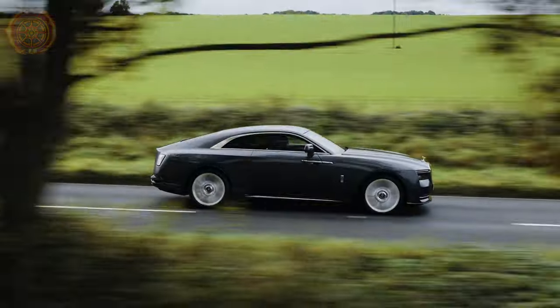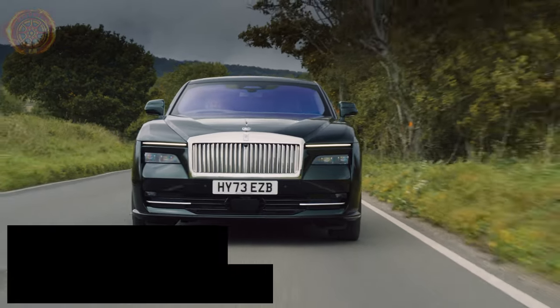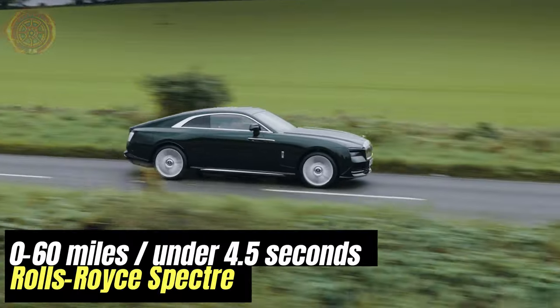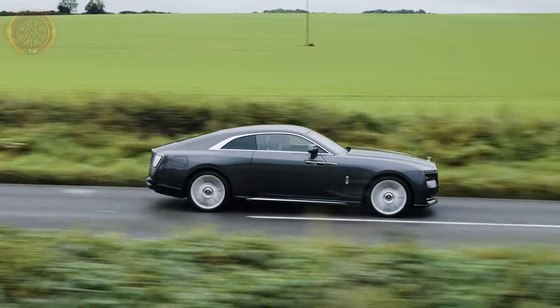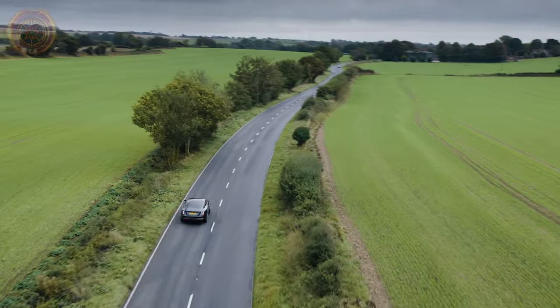This ease also extends to how powerful the car is. Even though it uses electric motors instead of a big V12 engine, the Spectre has 577 horsepower and can go from 0 to 60 miles per hour in just under 4.5 seconds. It's super smooth and easy to handle, making driving a breeze.